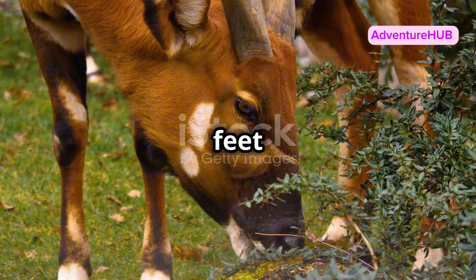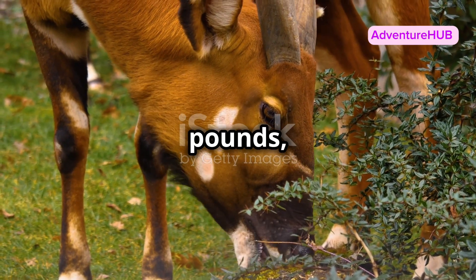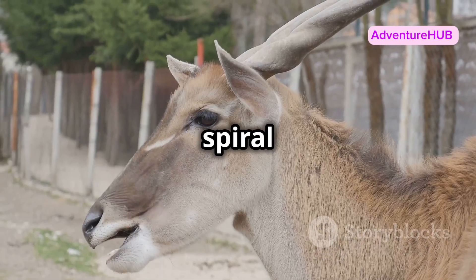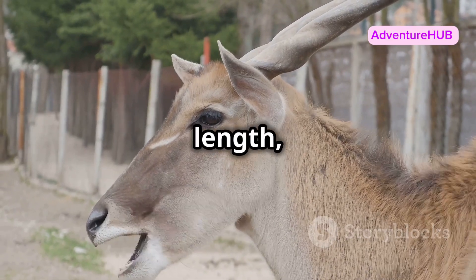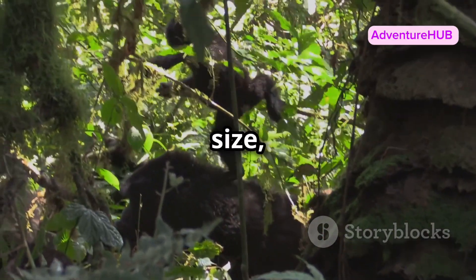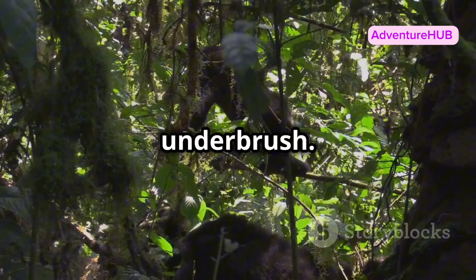Standing about four feet tall at the shoulder and weighing up to 900 pounds, bongos are one of the largest forest antelopes. Their spiral horns can reach up to three feet in length, making them look even more majestic. But despite their size, they move with an almost ghostly grace through the underbrush.